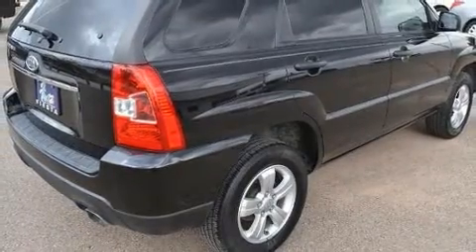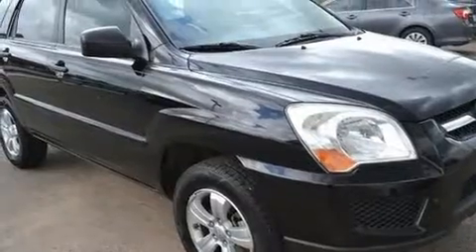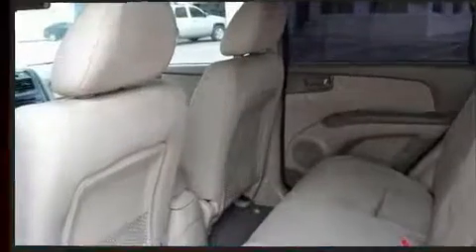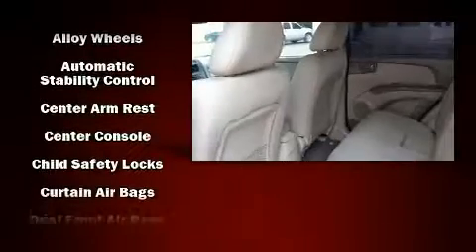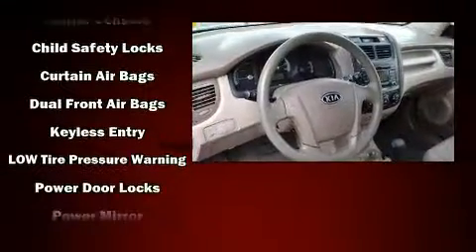Kia ensures the safety and security of its passengers with equipment such as head curtain airbags, front and side impact airbags, traction control, anti-whiplash front head restraints, a panic alarm, and four-wheel disc brakes with ABS.